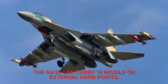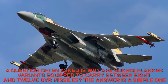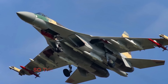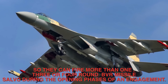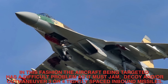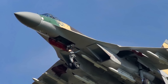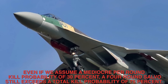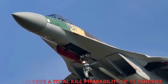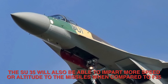The Su-35 can carry 12 missiles on external hardpoints. Sukhoi Flanker variants are equipped to carry between 8 and 12 BVR missiles so they can fire more than one — three or four round BVR missile salvos during the opening phases of an engagement. The aircraft being targeted faces a difficult problem, as it must jam, decoy, and outmaneuver three to four tightly spaced inbound missiles. Even assuming a mediocre per-round kill probability of 30%, a four-round salvo still exceeds a total kill probability of 75%.